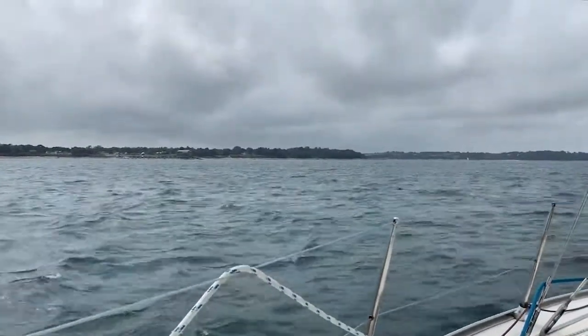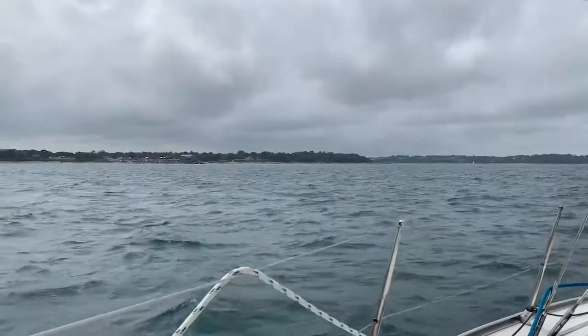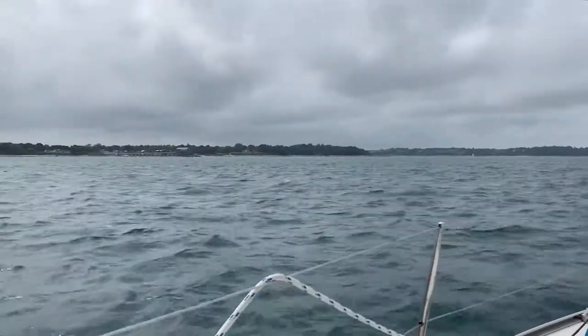You may not be able to see it, but this is Bembridge — the last of the waypoints around the island. On the way to the finish line now, it's going to be a beat to windward for the rest of the way.